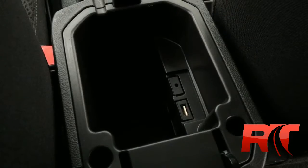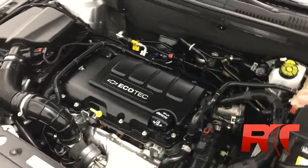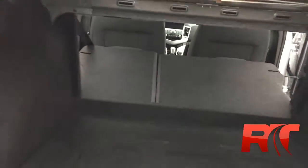Here's an up-close look at the 1.4-liter 4-cylinder EcoTec engine. For a small vehicle, there's lots of room in the trunk, and with the snap of your fingers the rear seats fold forward, providing even more storage capabilities.